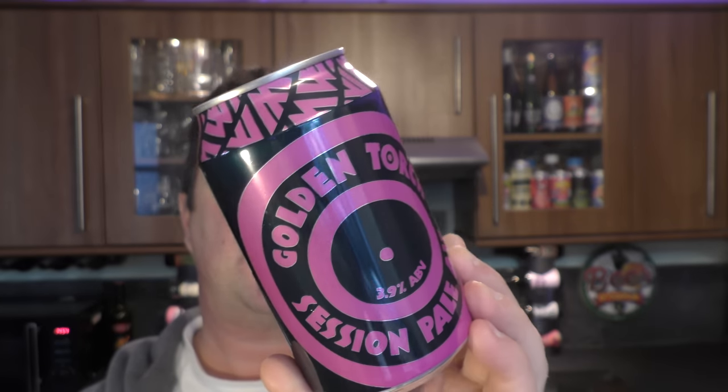This is Golden Torch Session Pale Ale. I've got a funny feeling this is Williams Brothers Brewing Company - yes, Williams Brothers Brewing Company. We reviewed a beer very recently, the Studio 51 I think it was called. That wasn't very good at all, so let's hope this is a little bit better. Golden Torch Session Pale Ale.